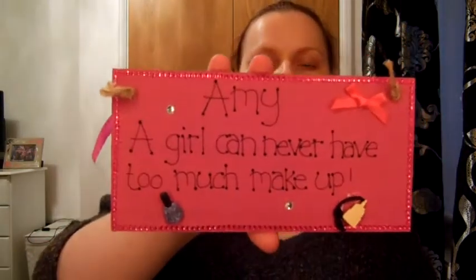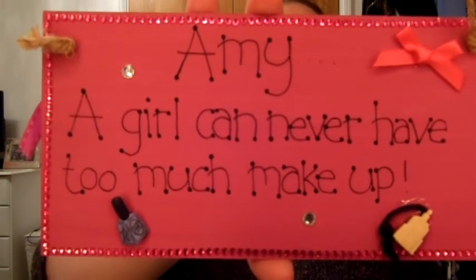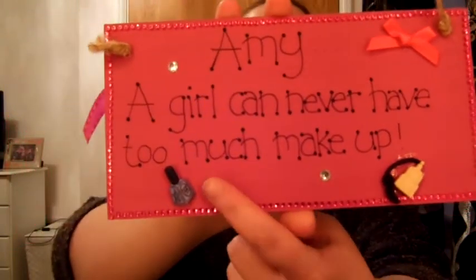One of my other friends got me this, which completely applies to me. It says 'Amy, a girl can never have too much makeup' and it's got a little perfume and a little nail varnish - it's like a hanging sign, so I need to find somewhere to hang it in my room. That completely applies to me because I have got so much makeup. But as I say, I don't smoke, I very rarely drink, so this is my one vice: shoes, makeup and bags.